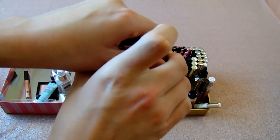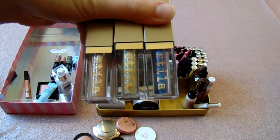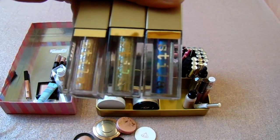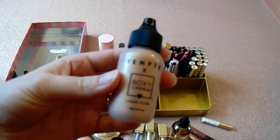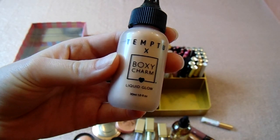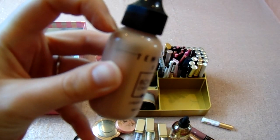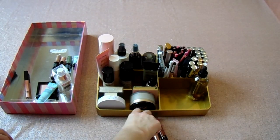These are the Stila Glitters in the shades Kitten Karma, Gold, Goddess, and Into the Blue. I've used all of these and I love all of them — they're not going anywhere. This is the Temptu BoxyCharm Liquid Glow — keeping this, I've used quite a bit of it already. Now I'm going to pile out all my lipsticks and go through them, probably swatching them to make sure they're actually different shades.